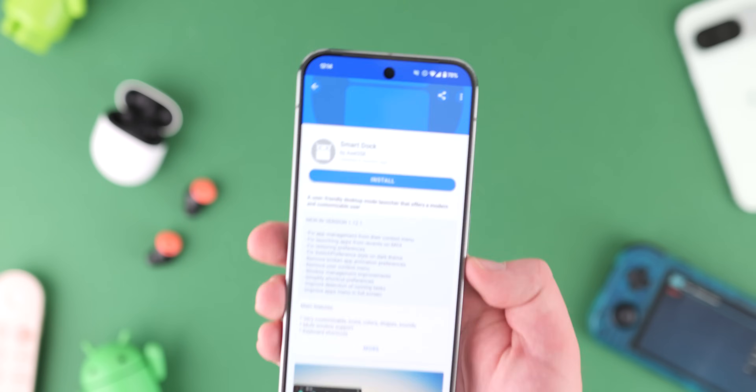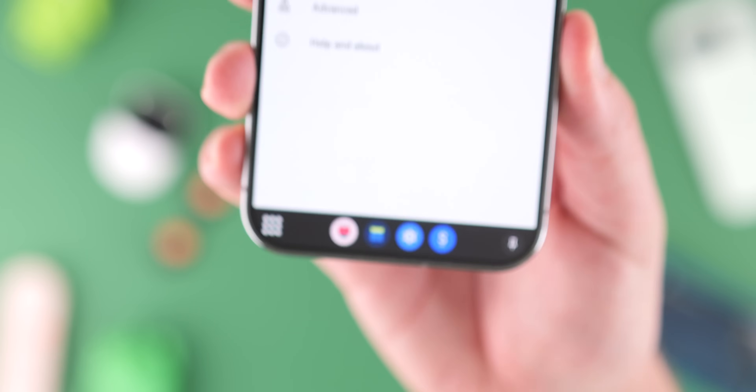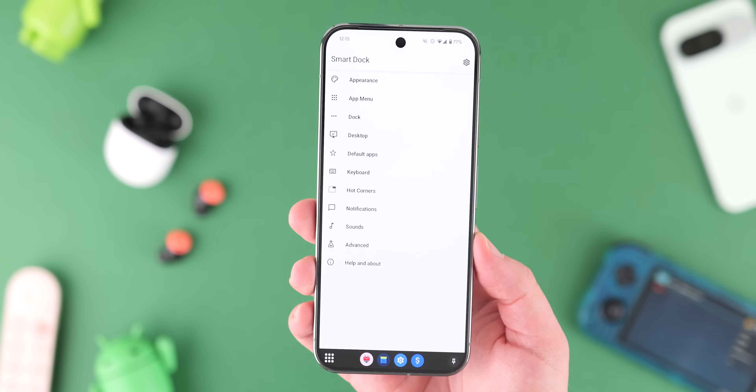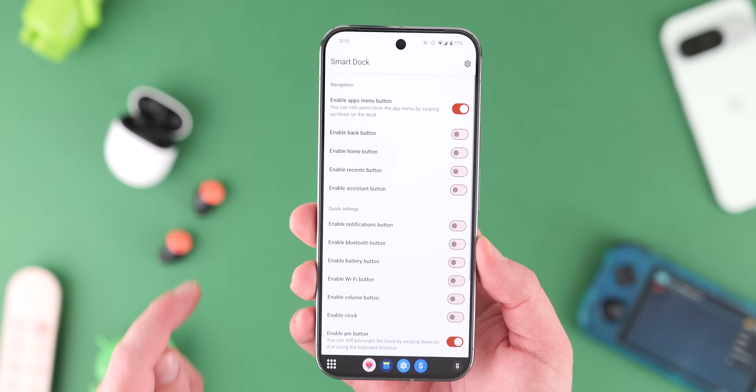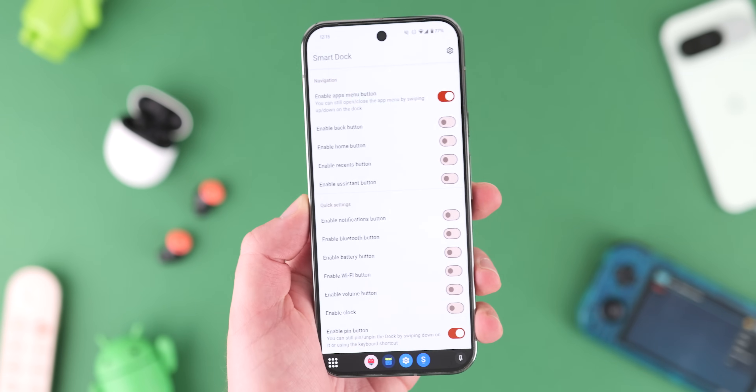SmartDoc is a great application that lets you add a persistent quick-access dock to your Android phone or tablet. It's the customization controls that set this apart from other custom options and even some third-party launchers.